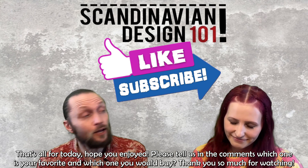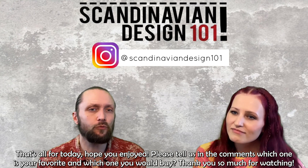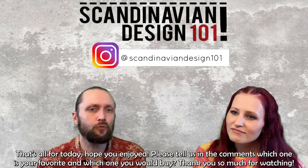That's all for today — hope you enjoyed. Please tell us in the comments which one is your favorite and which one you would buy. Thank you so much for watching.